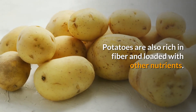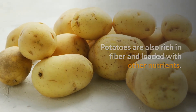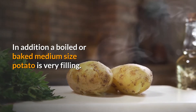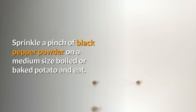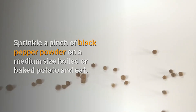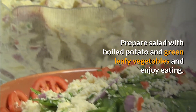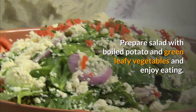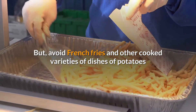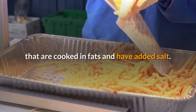Potatoes are also rich in fiber and loaded with other nutrients. A boiled or baked medium-sized potato is very filling. Sprinkle a pinch of black pepper powder on a boiled or baked potato and eat it, or prepare a salad with boiled potato and green leafy vegetables. But avoid french fries and other potato dishes cooked in fats with added salt.